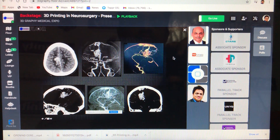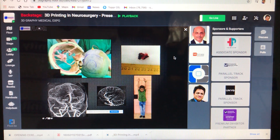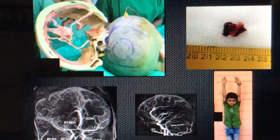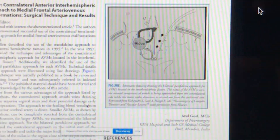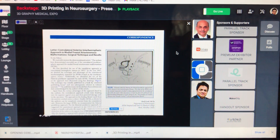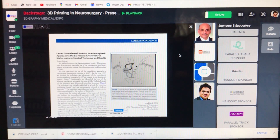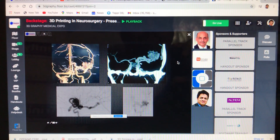This is the AVM — we made a model, and then we can mark the location on the head, design the surgery, and resect it. These are difficult operations, and on the basis of this model, we designed an alternative approach from the contralateral side. The AVM was on this side, but we approached it from the contralateral side — quite a beautiful operative strategy.